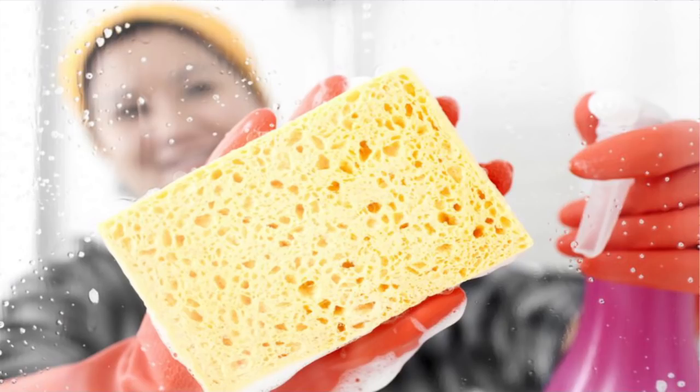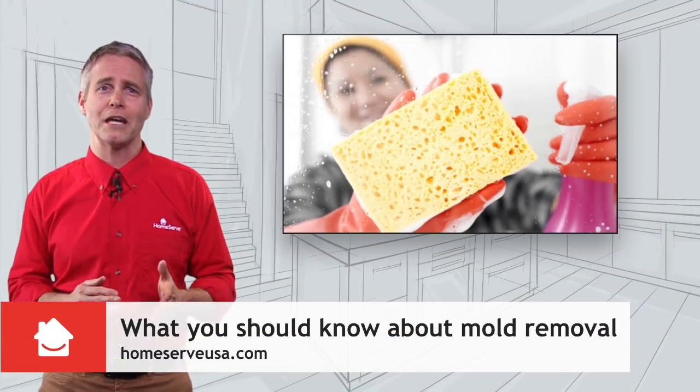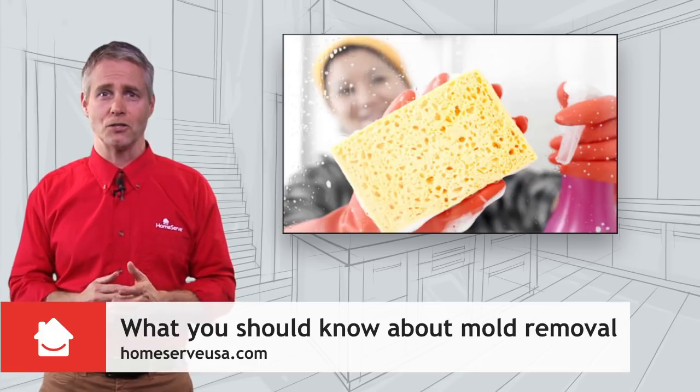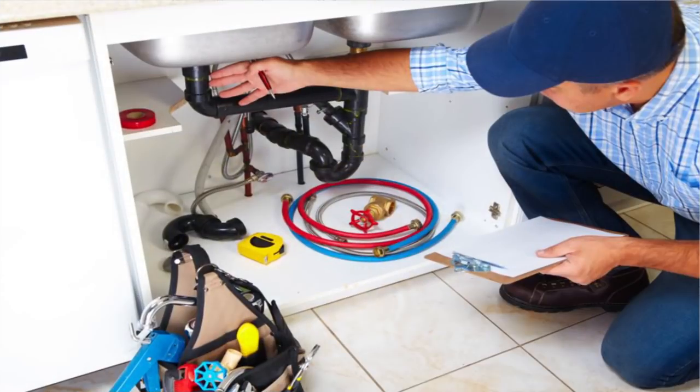If you see mold in your home, you can try DIY mold removal by scrubbing it away using a store-bought cleaner, bleach, vinegar, or baking soda. Make sure to wear gloves and goggles while cleaning, as mold can cause allergic reactions.